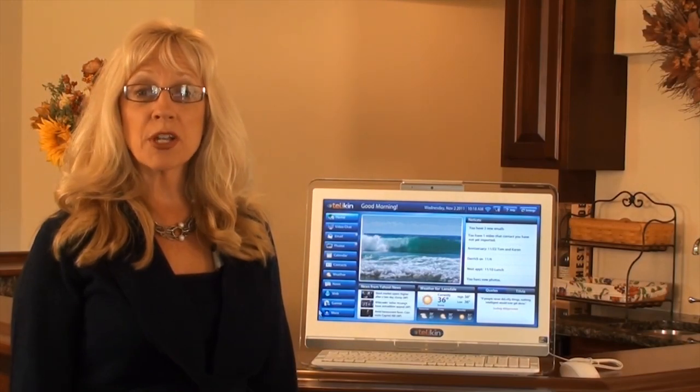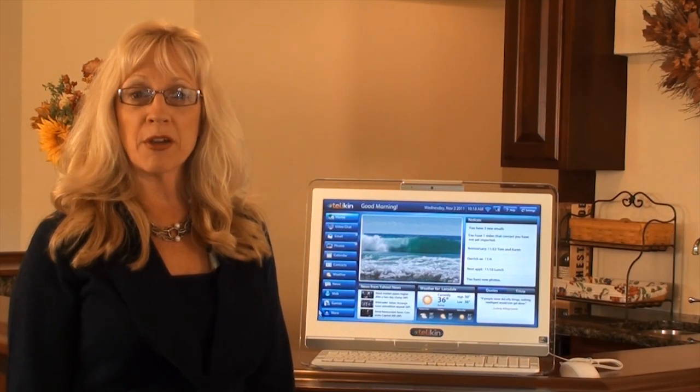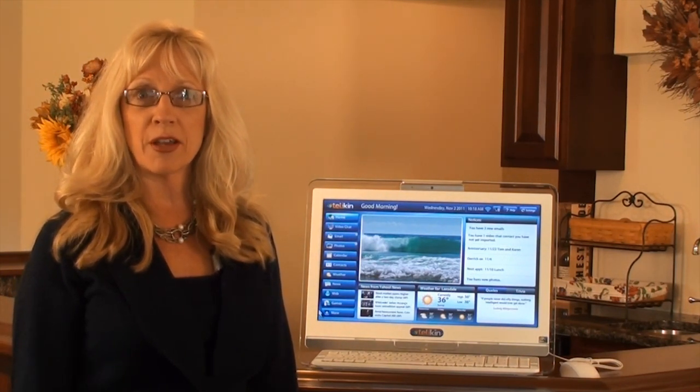Leave the hassles of a stressful PC behind. Telekin is designed and engineered from the ground up to be the simplest and most intuitive touchscreen computer available.